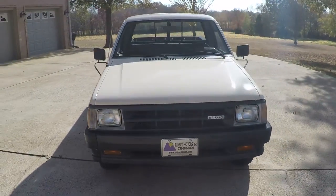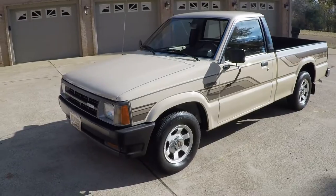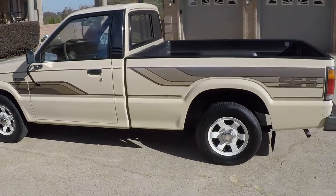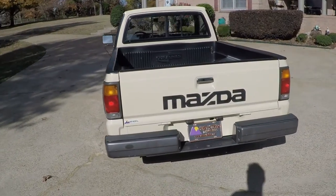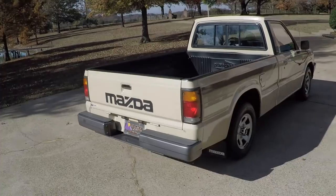It's a sharp 1986 Mazda B2000 — a real popular truck back in the day. It's in excellent condition: one owner, a Southern truck, no rust. It's been kept in a climate controlled environment, that's why it still looks this good.